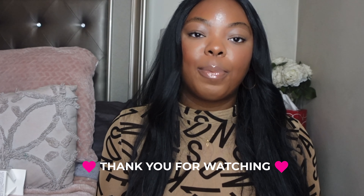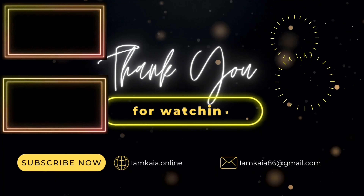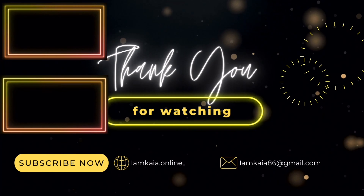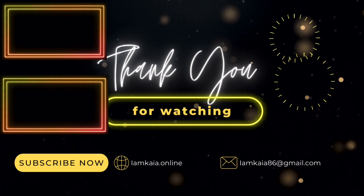That's everything I picked up so far during the Sephora sale. When the rest of my items arrive I'm not sure if I'll do another video, but I'll let y'all know. Let me know in the comments if you've tried any of these items, or what you picked up during the sale. And don't forget to like and subscribe — I'll see y'all next time!